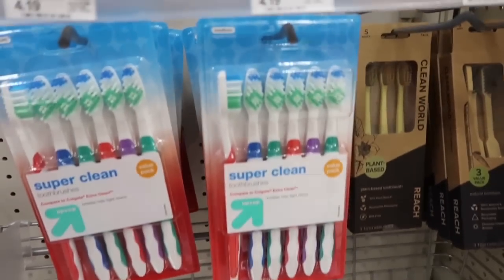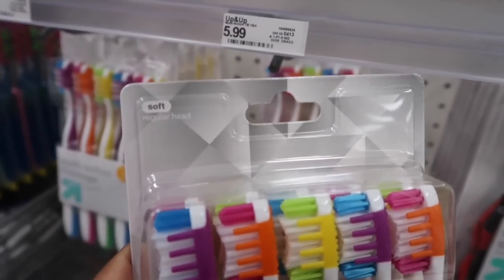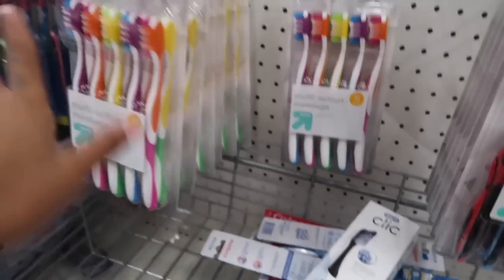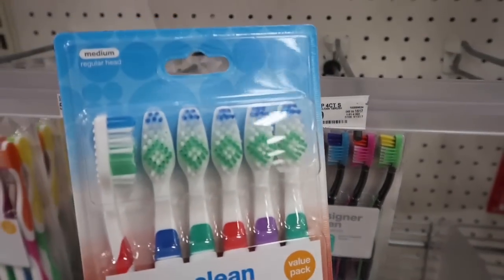We are in the oral hygiene section now. I don't really need name brand toothbrushes — something simple will still get the job done. I feel like soft bristle brushes are too fluffy and don't get the job done, so I'm going to get the medium. Comment down below if you agree. It's just $4.19.